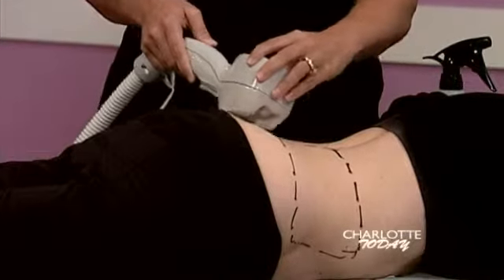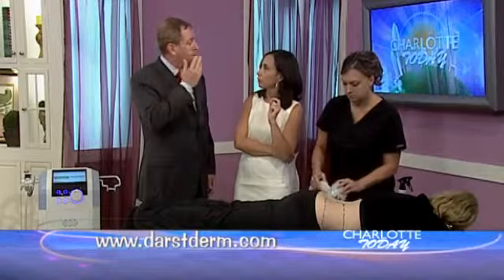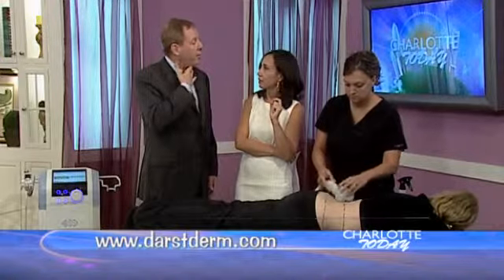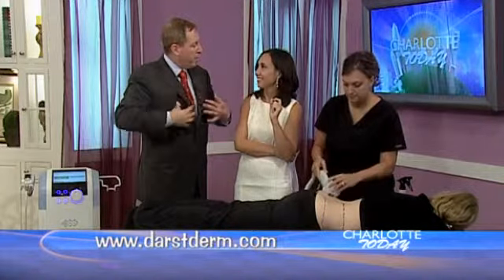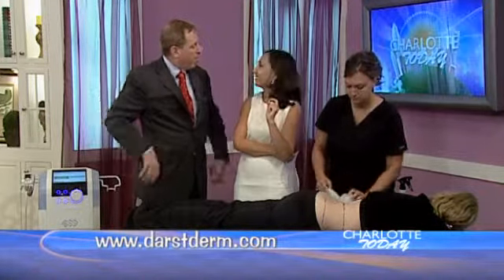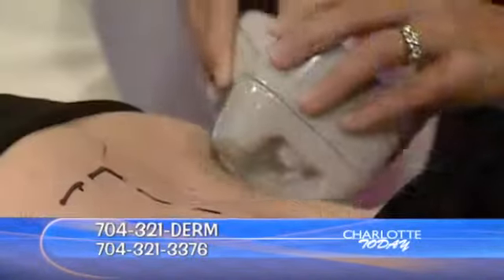What areas can you do this on the body? We can do the face, the jowls, around the eyes, underneath the chin. Sometimes we'll do the flappy arms, love handles, man boobs, back roll, bra fat. This is a magical little thing — about anywhere we can treat.